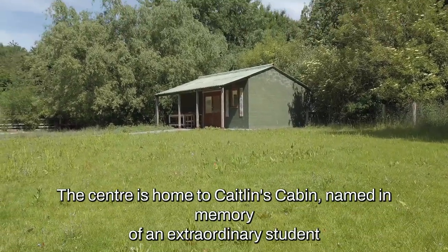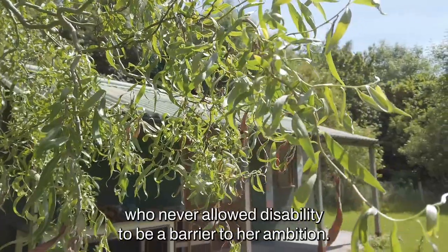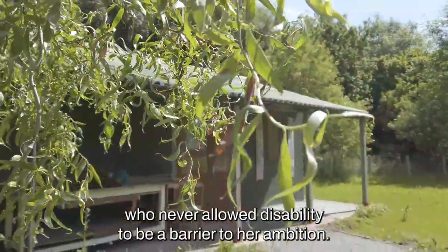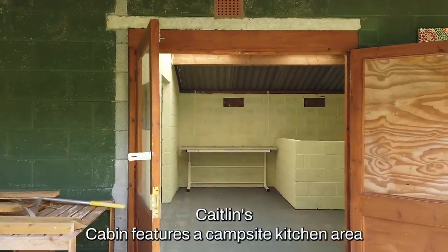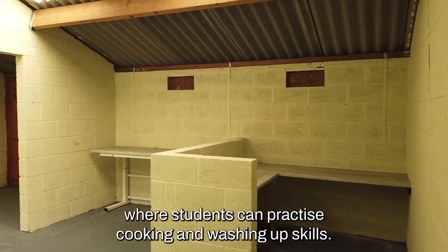The centre is home to Caitlin's Cabin, named in memory of an extraordinary student who never allowed disability to be a barrier to her ambition. Caitlin's Cabin features a campsite kitchen area where students can practise cooking and washing up skills.